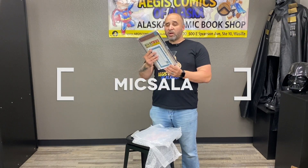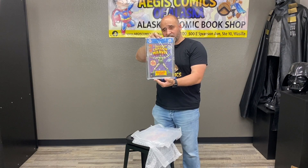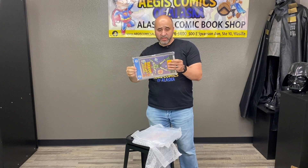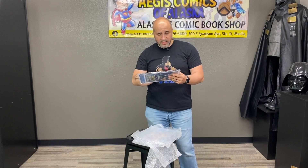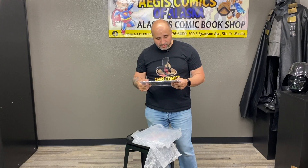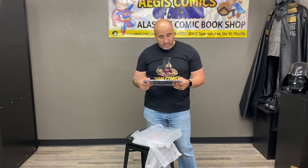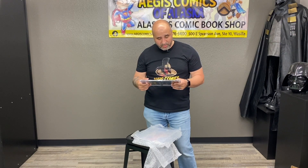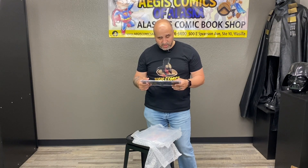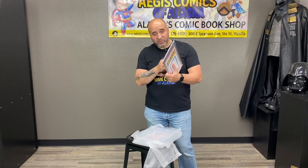Captain Marvel number one in a 4.5 — and you can read the grader's notes. It says this book from 1968 has corner blunting top bottom left front, multiple spine stress lines, front and back cover color fading, top left front indentation lines front and back, and a small tear bottom right back. But otherwise, it's Captain Marvel number one, guys.